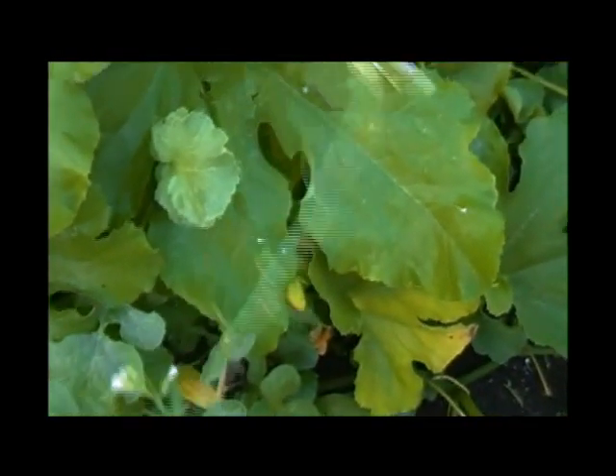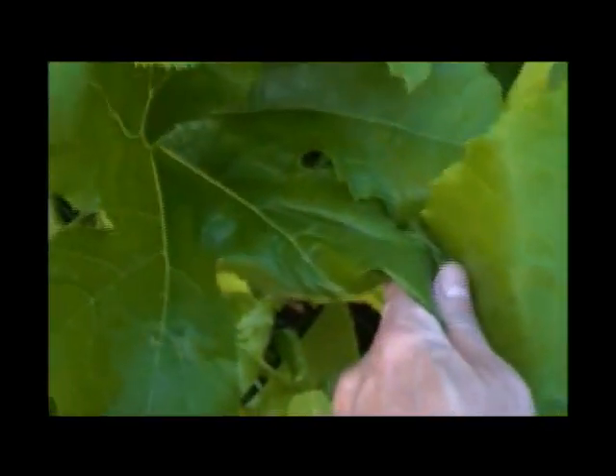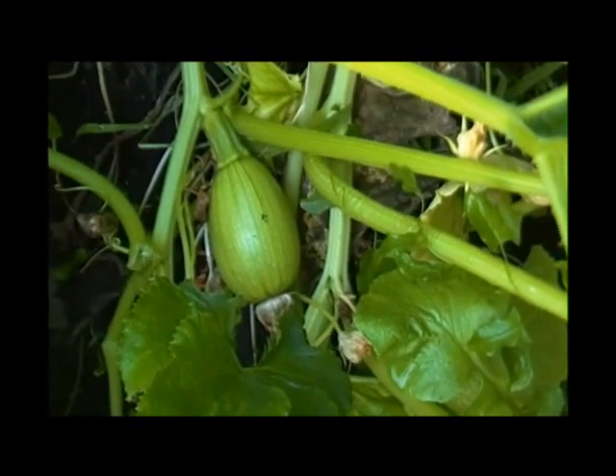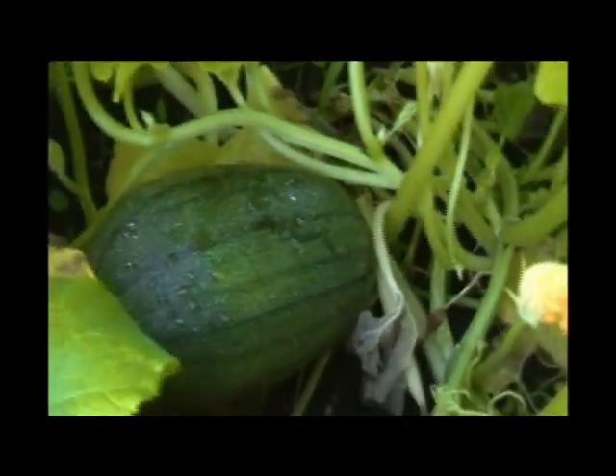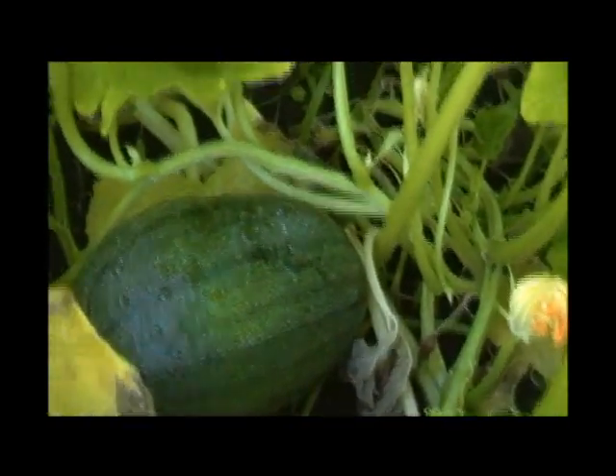I wonder what this is — okay, that is a radish flower. Last year a hawk took care of the rabbit problem, but this year I haven't seen the hawk so far. This is pumpkin number two, and there is the big one — pumpkin number one — and I'm surprised I didn't see it before.